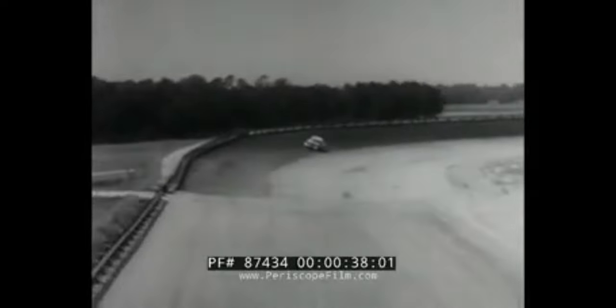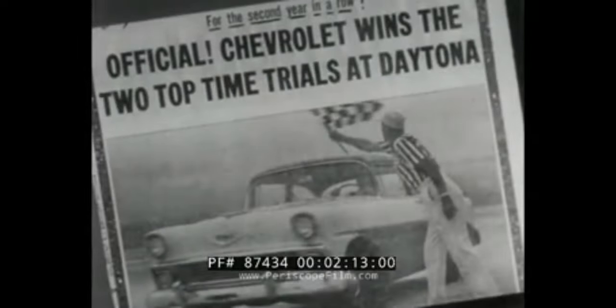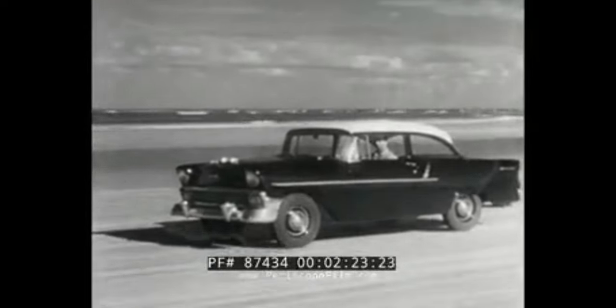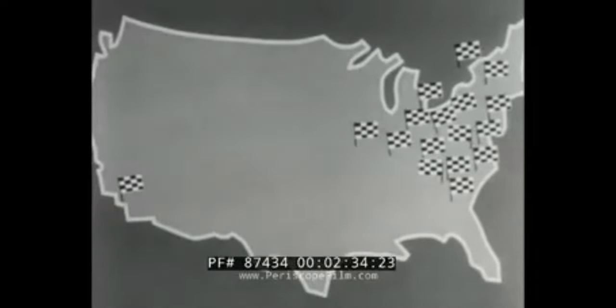Daytona Beach, 1955 — Chevrolet sets new all-time records for its class in stock car acceleration and flying mile competition. Darlington, South Carolina, Labor Day, 1955 — the World Series of Stock Car Racing, a grueling 500-mile classic over the fast Grand National track. A thrilling race. A thrilling winner: Chevrolet. Official NASCAR results written into the record book substantiate Chevrolet's claim to leadership on the racing strips and thus also on the highways. In 1955, wins in Fayetteville, Gardena, Flat Rock, Toronto, Baltimore, Atlanta, and 11 other short track wins for Chevrolet.